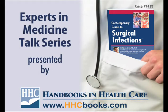Welcome to the Experts in Medicine talk series. This series is brought to you by Handbooks in Healthcare, leading publisher of clinical pocket references by the world's leading medical experts.